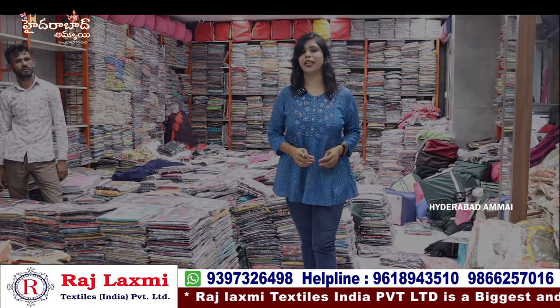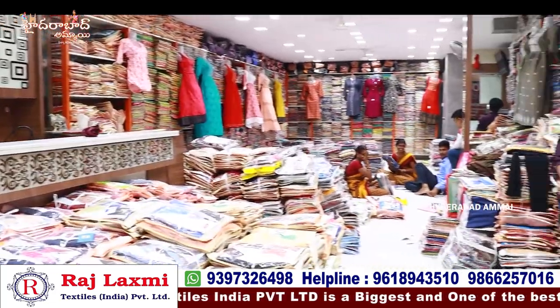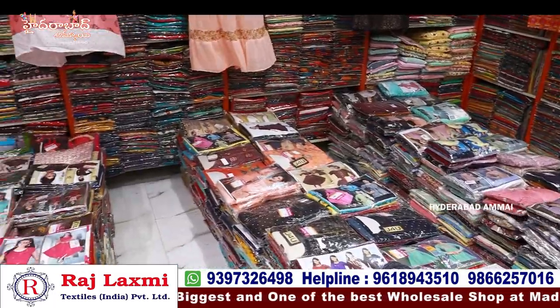Hello everyone, I am Banu. Welcome to my Hyderabad channel. This is Raji Lakshmi Textiles India Private Limited 2nd branch. In the 2nd branch, I have a lot of clothing, leggings, dupatta collections, nighty collections, night suits, jeans and western wear.